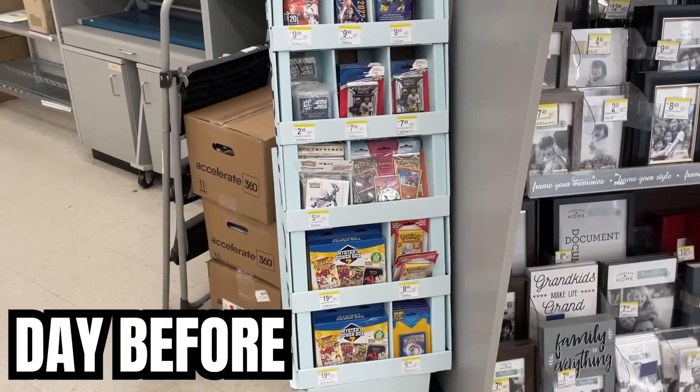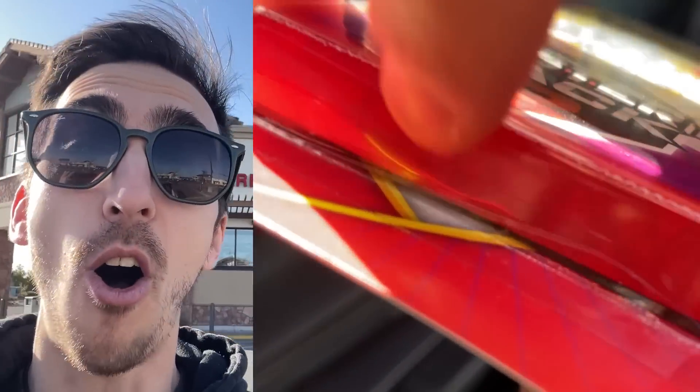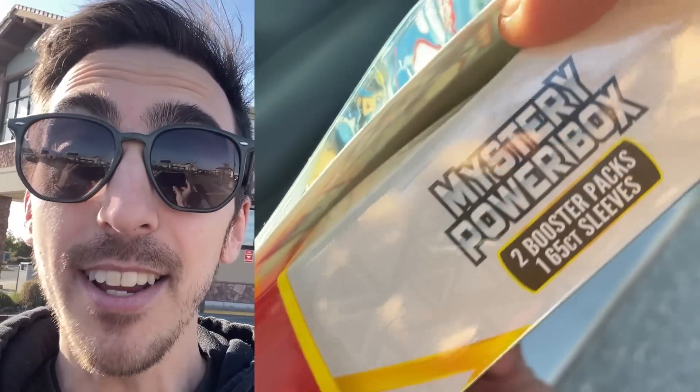Okay guys, we have a major problem. Walgreens has some new mystery packs out that give you a chance to pull a Base Set Two pack inside. I found some at this Walgreens yesterday, went home last night, got ready to film the video, and realized all of the packs had been cut open on the bottom.